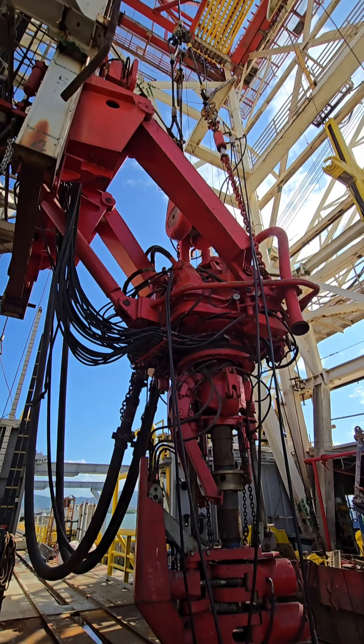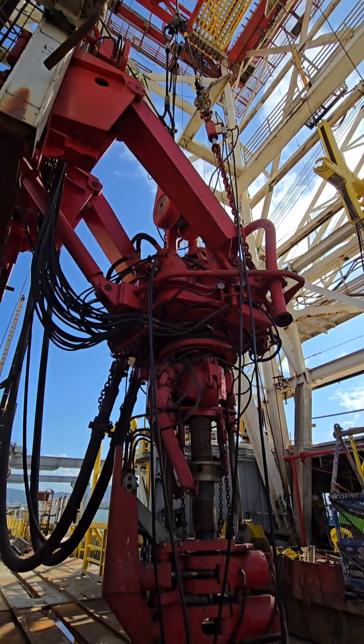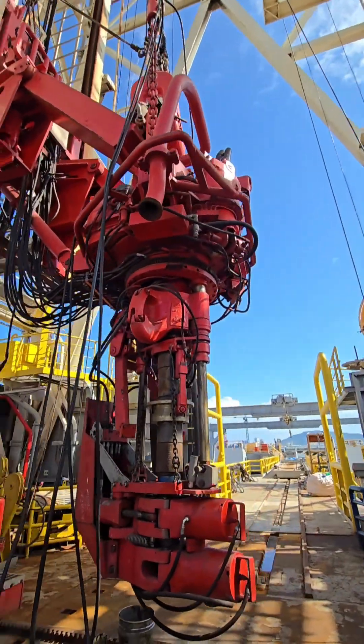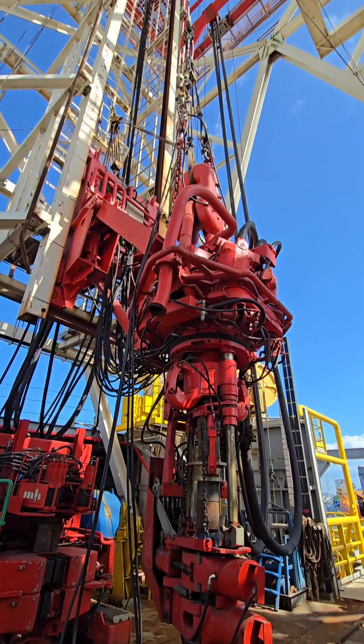Better control — more precise rotation and torque control. Reduces wear on the drill pipe. Common locations: found on offshore and onshore rigs, common in modern drilling rigs, especially for deep or complex wells.